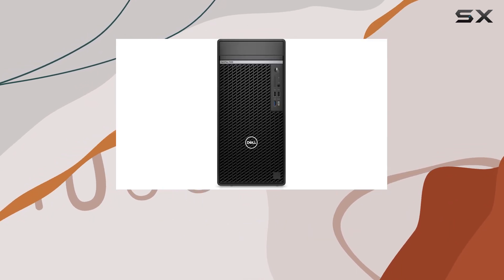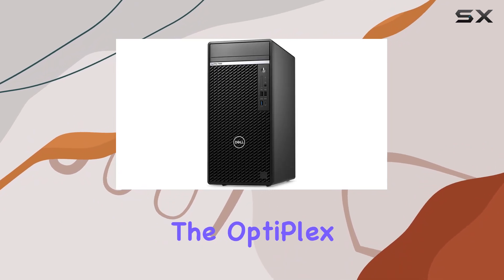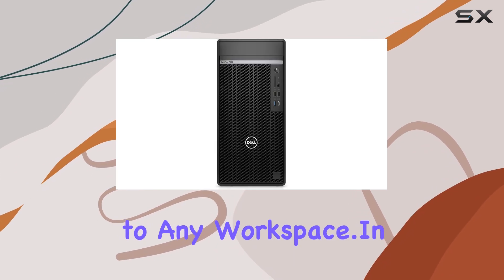With a sleek tower design and a resolution of 3840 x 2160, the Optiplex 7000 desktop not only delivers on performance but also adds a touch of sophistication to any workspace.